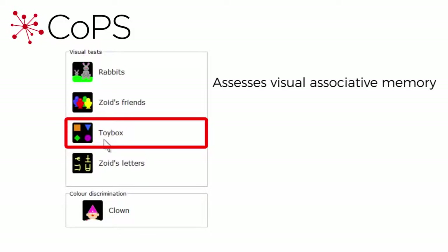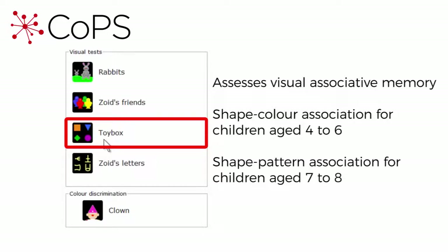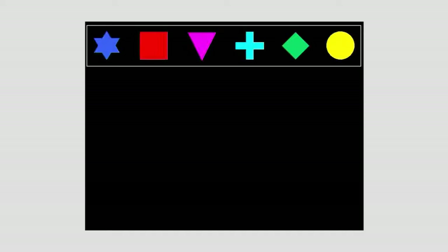Now let's look at Toy Box, which assesses visual associative memory based on either shape-colour association for children aged from four to six, or shape-pattern association for children aged seven to eight. As the child in this example is four, he will be seeing items based on shape-colour association.